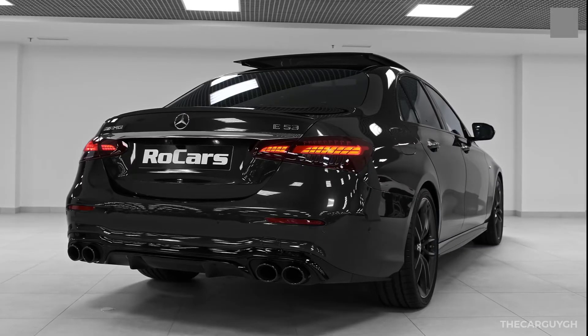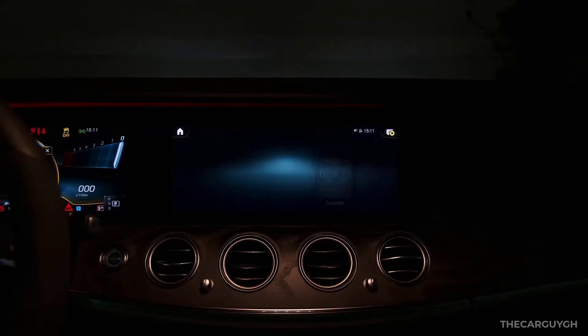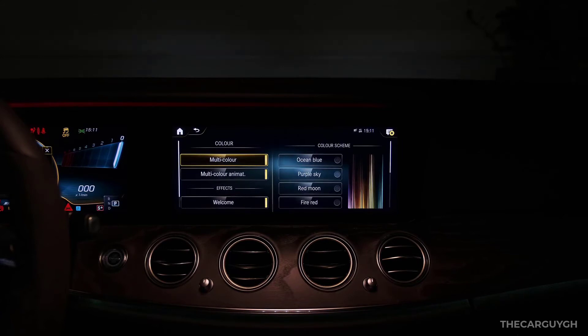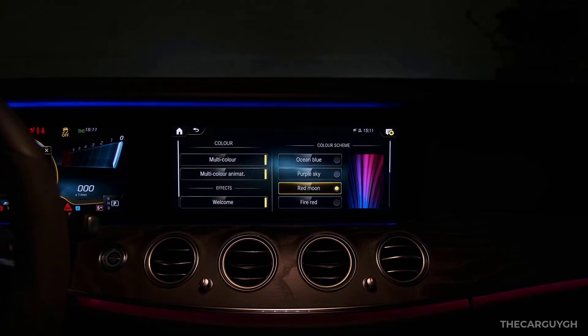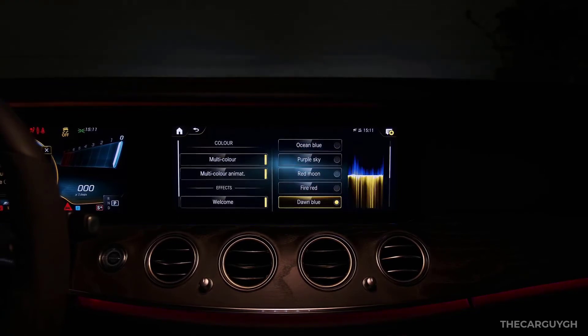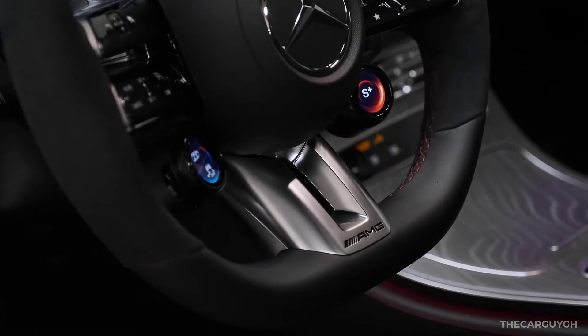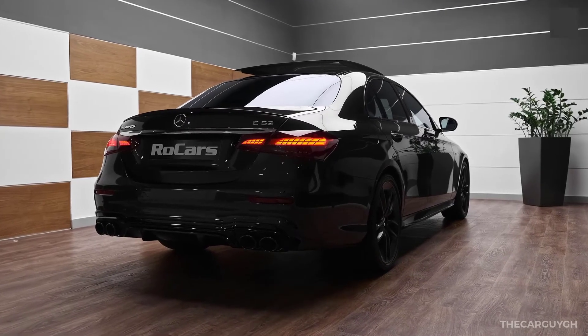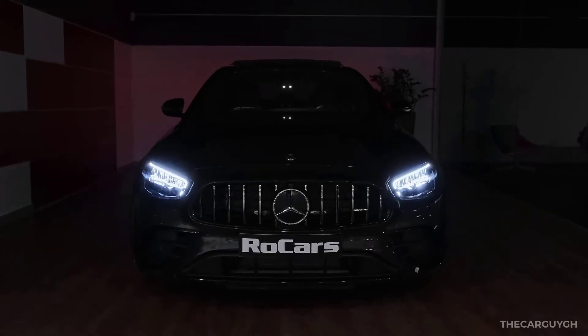A large 12.3-inch touchscreen is standard and supports the company's latest MBUX infotainment system. This unit can be controlled through multiple functions that include a touchpad on the center console, steering wheel-mounted controls, and voice commands.